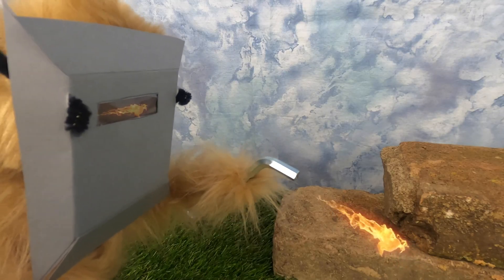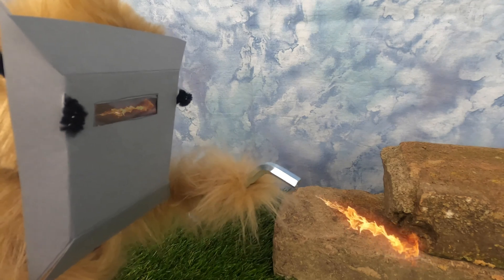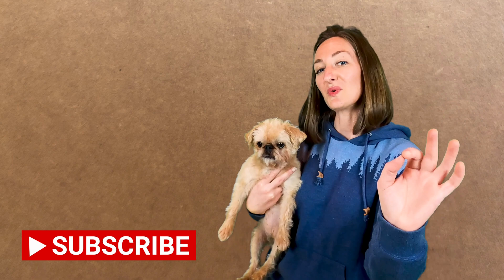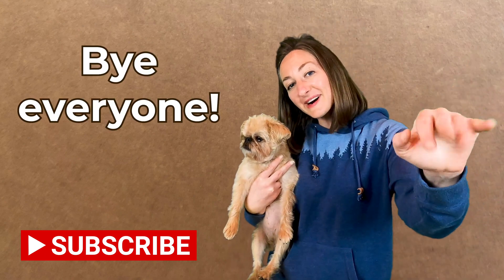Lucy, what are you doing? Ta-da! Lucy, you made this whole basket out of soil materials? All in a clay's work! Well, at the end of the clay, you know the dirt on soil. Bye, everyone!